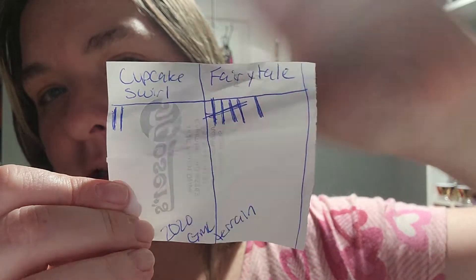Next week's fragrance: I gave my co-workers a choice between two fragrances — the cupcake swirl from Body Fantasies, which I found a small one at Dollar General and I'm still hunting for the big one, and Fairy Tale from Bath and Body Works. With a vote of two versus six, the winner of next week's fragrance review is going to be Bath and Body Works Fairy Tale.